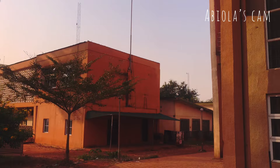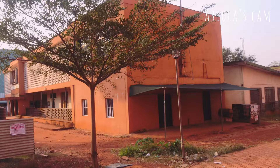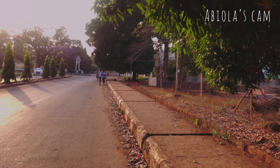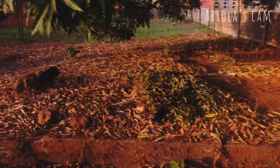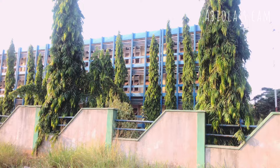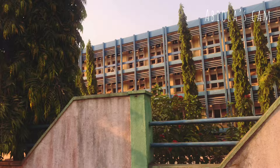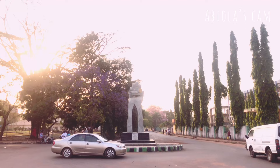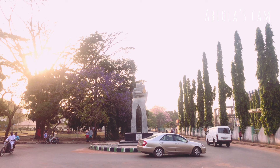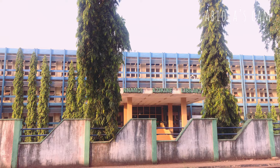Beside the Faculty of Pharmaceutical Sciences you can find the Department of Home Science, Nutrition and Dietetics. Opposite it you'll find the Eya Eater hostel, right beside Bello hostel. Now let's walk towards the library — the library is the blue building you're seeing, just beside the HSND department. This is the Nnamdi Azikiwe Library. I heard it's the biggest library in West Africa.